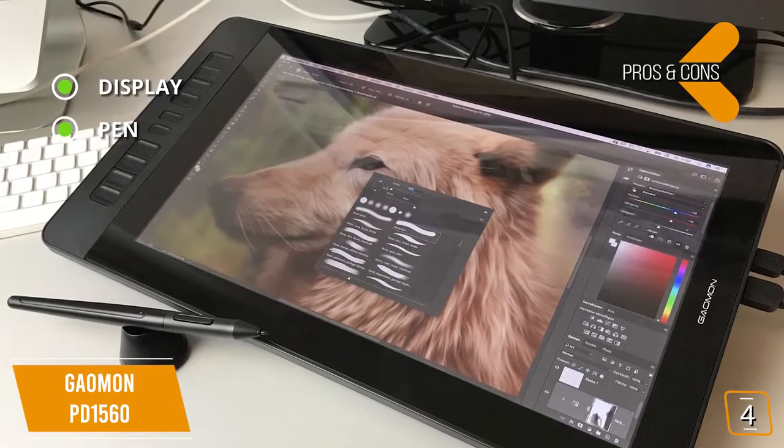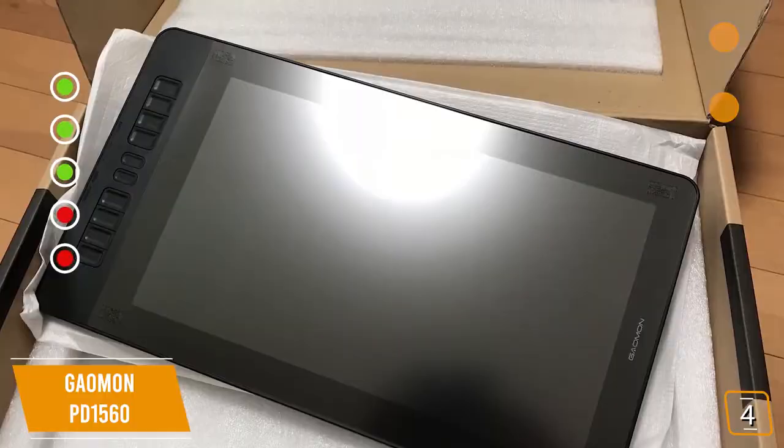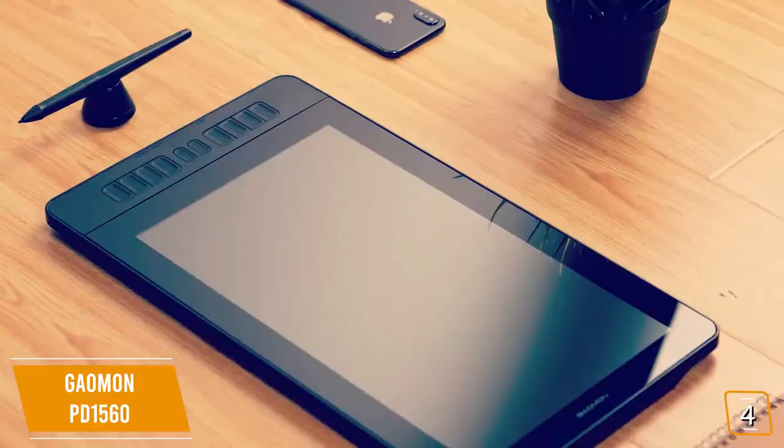For the cons, connections require HDMI, and the glossy screen can be reflective and distracting. If you're a digital artist that loves doodling on your iPad and wish you could have the same experience drawing on your PC, then the innovative Gaomon PD1560 is a great option that won't break the bank.